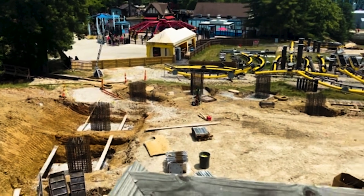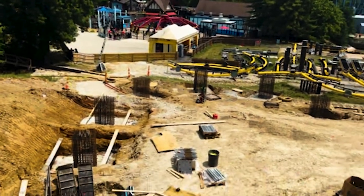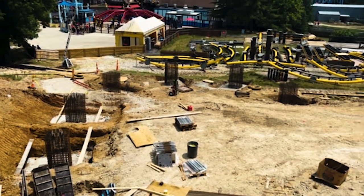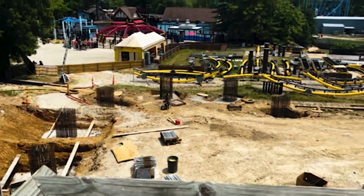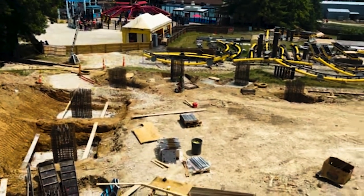What's up guys, while I was on the road on my recent coaster trip — which you'll be seeing content from very soon — I got another Rookie Racer construction update from Ellis, so let's take a look and see what's changed since the last time. Good afternoon everybody, this is Ellis Norwood reporting live from Six Flags St. Louis.